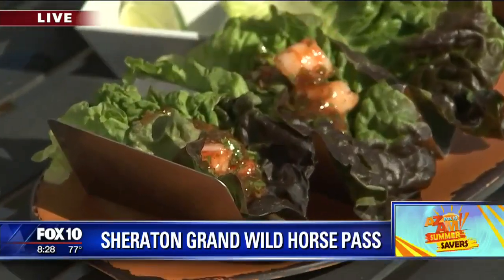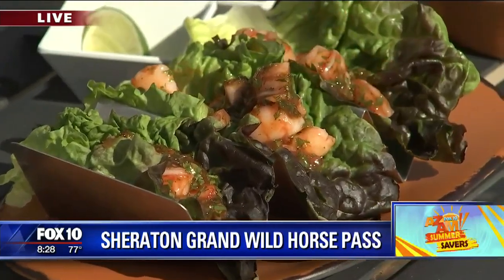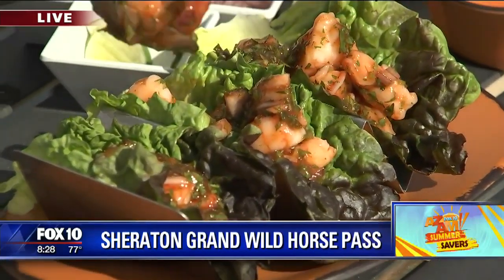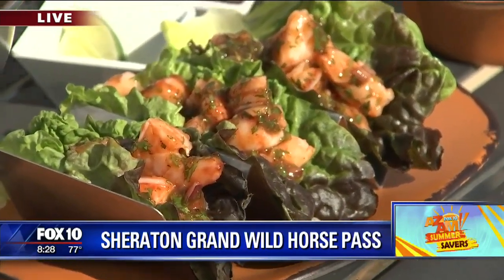Our website is wildhorsepassresort.com. If you're a teacher, if you're in the military, if you're a caregiver, we have packages for you — our way of saying thanks. We're really excited for the summer here. You're in the happiness business, aren't you? Yes, we are. It's what we do.